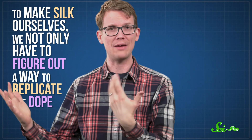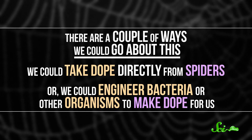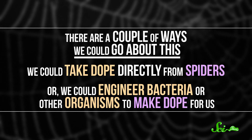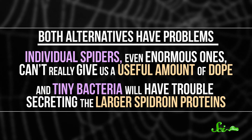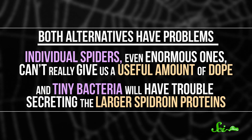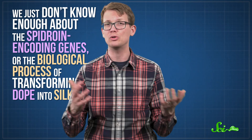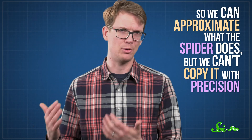To make silk ourselves, we have to not only figure out a way to replicate the dope, we also have to figure out how to spin it. There are a couple of ways we could go about this: we could take dope directly from spiders, or we could engineer bacteria or other organisms to make dope for us. Both alternatives have problems. Individual spiders, even enormous ones, can't really give us a useful amount of dope. And tiny bacteria will have trouble secreting the larger spidroin proteins. When other organisms do succeed in producing spidroin proteins, they just aren't as good as the real thing. The truth is, we just don't know enough about the spidroin-encoding genes or the biological process of transforming dope into silk. So we can approximate what the spider does, but we can't copy it with precision.